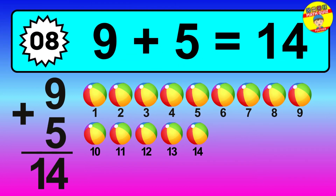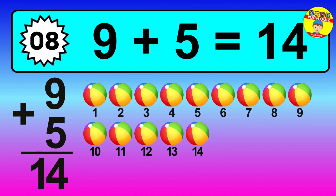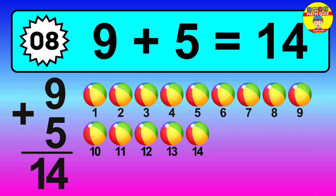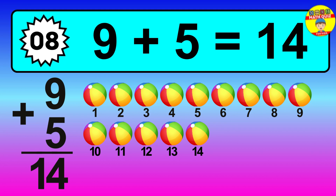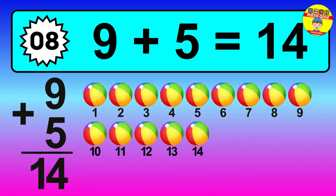Question 8, 9 plus 5 equals what? So the answer is 9 plus 5 is 14. Let's count it. 1, 2, 3, 4, 5, 6, 7, 8, 9, 10, 11, 12, 13, 14.